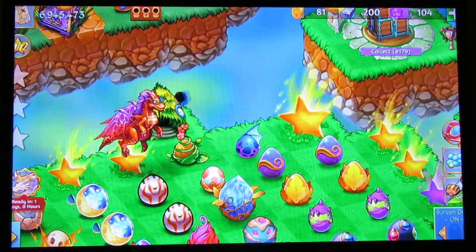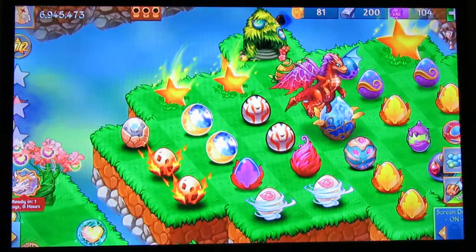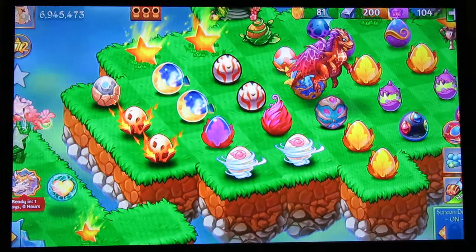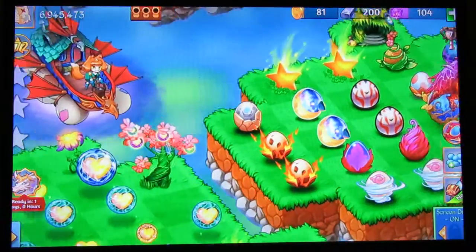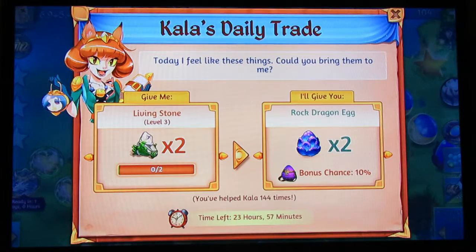Soon that bunny dragon egg will have some more friends. As you can see, the grass dragon egg was one of the eggs that got a design change as well - that's my level two grass dragon. The grass dragon egg design looks very nice; I actually like the new design better. They plan on making other designs too. The rock dragon egg - as you can see they made a very nice design change for it.